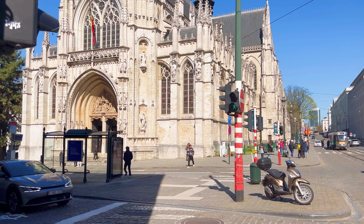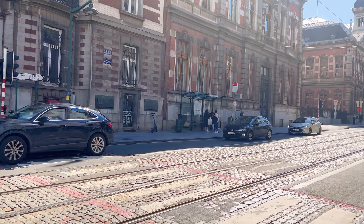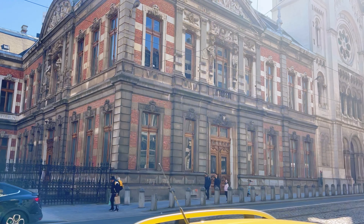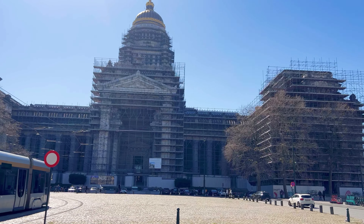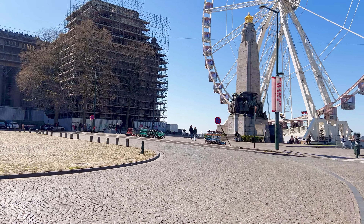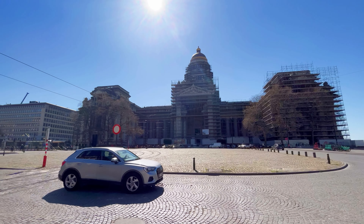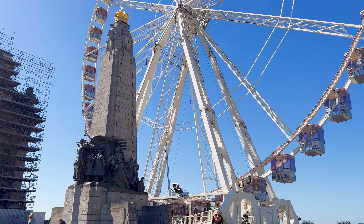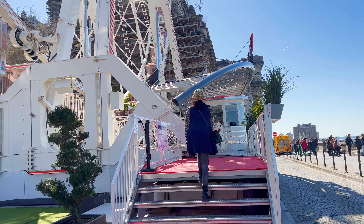Next to Sablon Square is the Royal Conservatory of Brussels. It was founded by François-Joseph Fettes, a renowned Belgian musicologist and composer, and provides professional training in areas such as classical music, jazz, composition, conducting, voice, instrumental performance, and more. The Palace of Justice is an iconic landmark and judicial building, perched on a hill and offering panoramic views of the city. The building is an impressive example of neoclassical architecture, with its monumental size, imposing columns, and intricate detailing. It is one of the largest courthouses in the world, covering an area of about 26,000 square meters and standing 104 meters tall, making it one of the most prominent landmarks on the Brussels skyline.